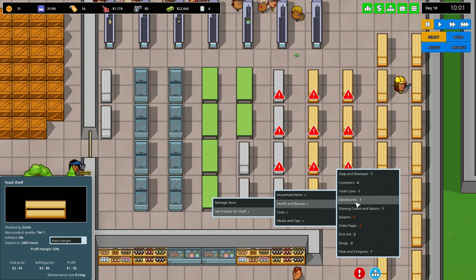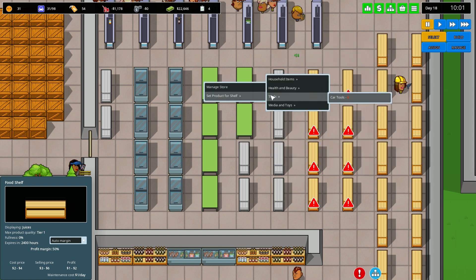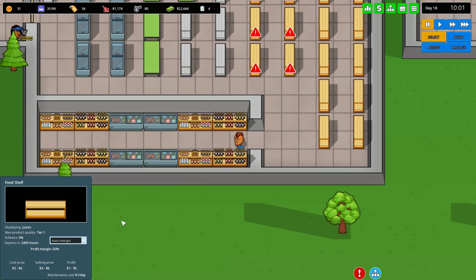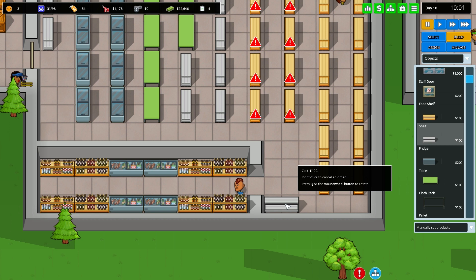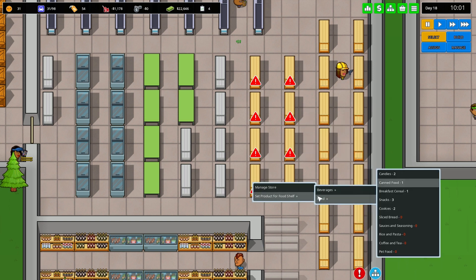We'll get some deodorant, and we also need diapers and toilet paper. Up here we could go for more cosmetics — do we have tooth care? We might need some of those. Let's add tooth care, first aid, and drugs, as well as pads and tampons since we don't have any of those. We also don't have canned food yet so we'll get that.